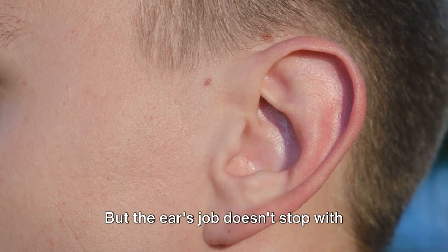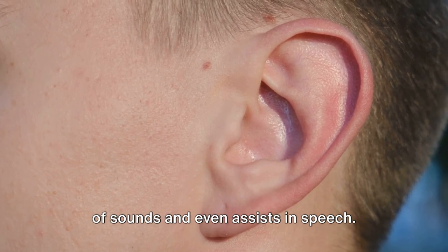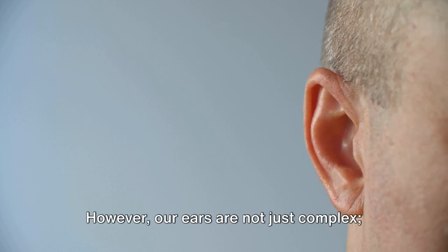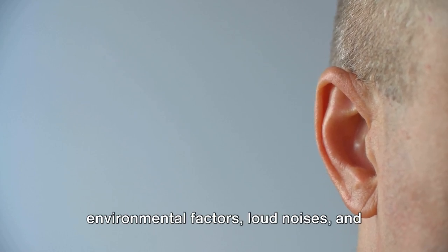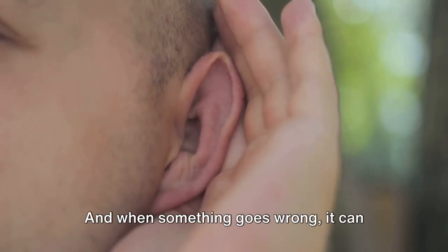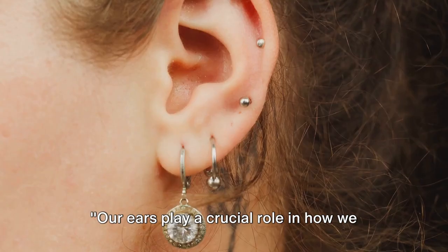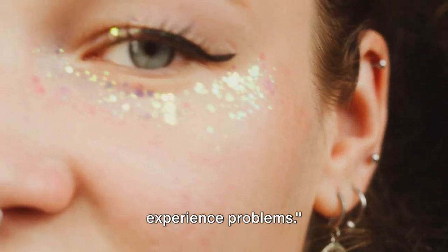But the ear's job doesn't stop with hearing and balance. It also helps us understand the direction of sounds and even assists in speech — it's like an all-in-one device, finely tuned to help us navigate our daily lives. However, our ears are not just complex, they're delicate. They're constantly exposed to environmental factors, loud noises, and infections that can harm their intricate structures. And when something goes wrong, it can affect our ability to hear, our balance, and how we interact with the world. Our ears play a crucial role in how we interact with our environment, but just like our eyes, they can also experience problems.